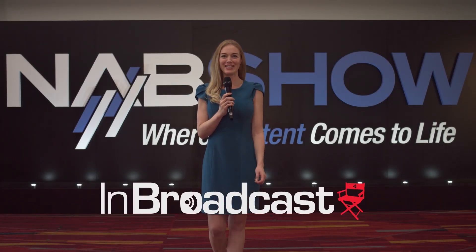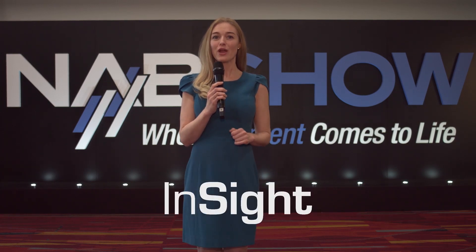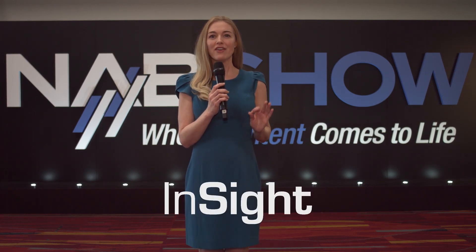Welcome to NAB Show 2019. NBroadcast is here filming the latest in technology, hardware, software, and products driving the next generation of storytelling. From established global brands to up-and-coming innovators, this is the destination for groundbreaking tools and solutions right here in Las Vegas.